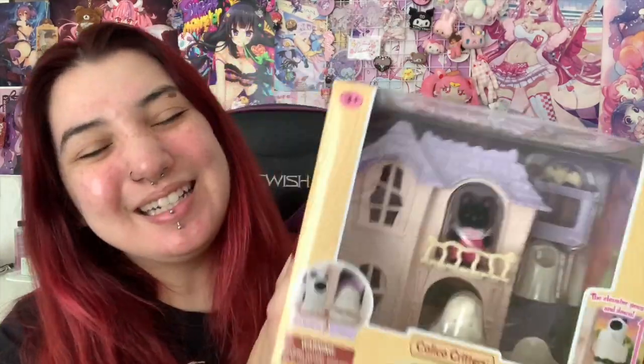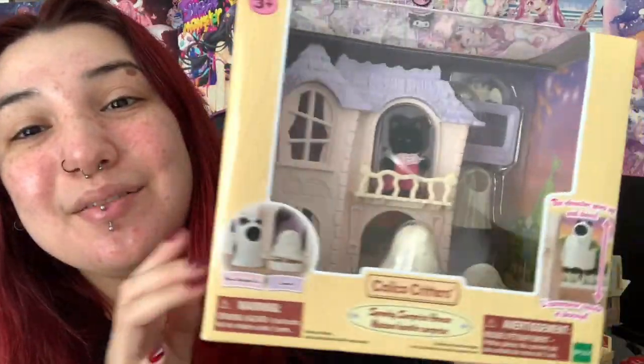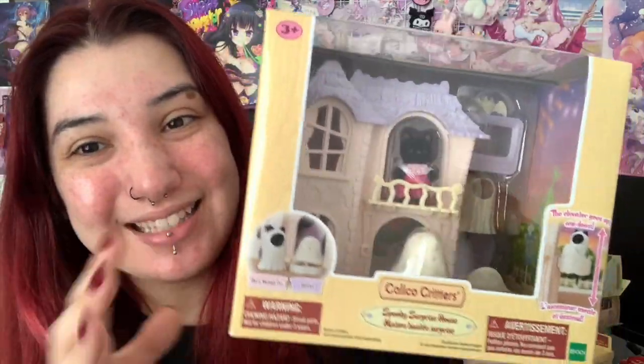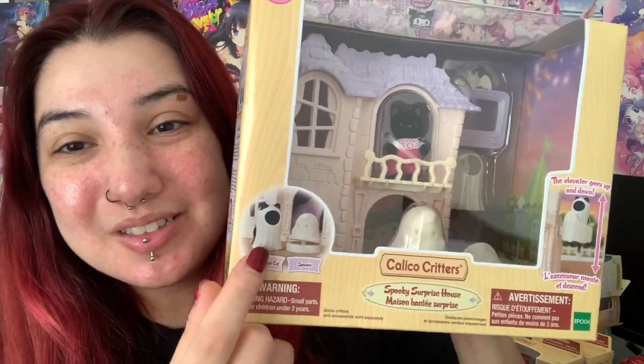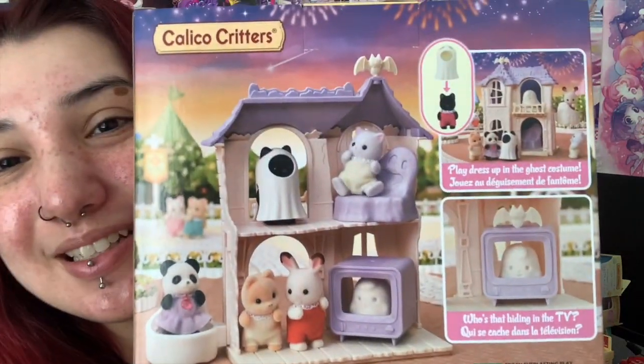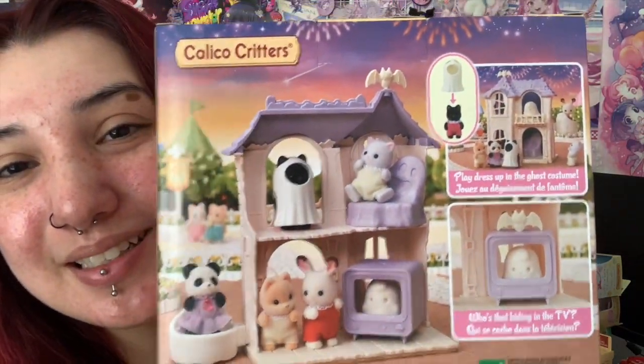The next set that I got — oh my god — this is a gift from my friend. The spooky surprise house mansion. Be so for real. A black hat — I love black hats. And she can wear the little ghost outfit. This is so adorable. I love her so much. Look, she can have all her friends there.